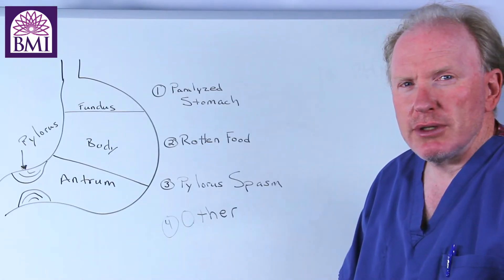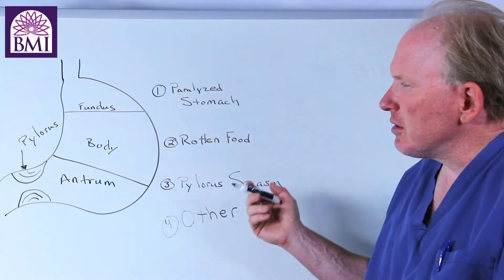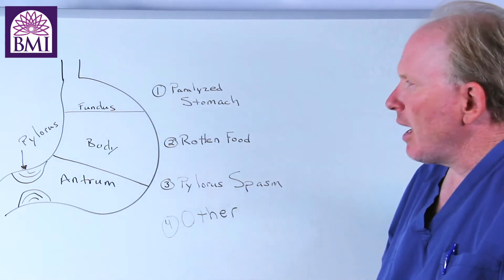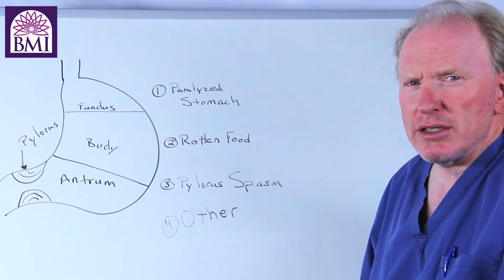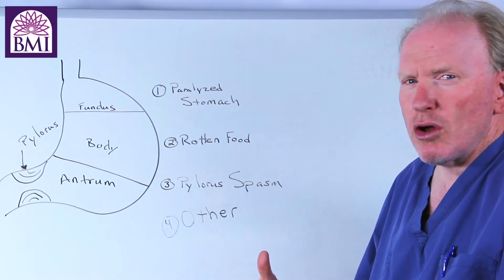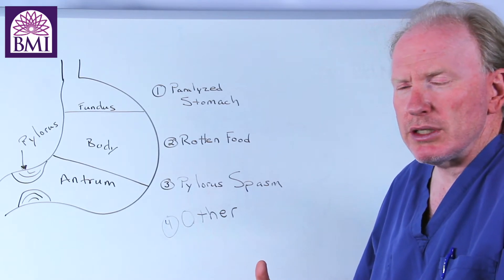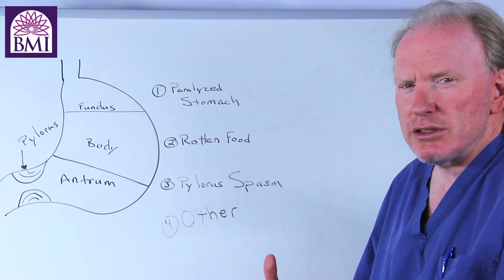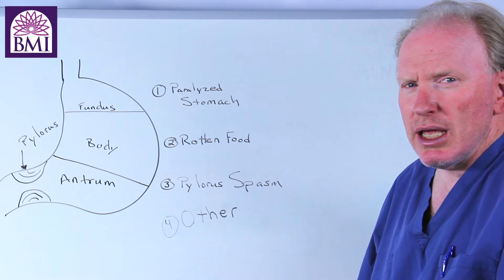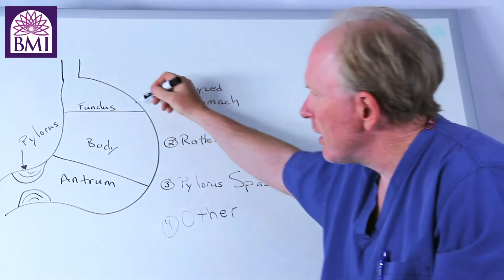What I've done now is a simple diagram of the stomach. When we look at the stomach it's divided into four parts: we have the fundus, the body, the antrum, and the pylorus. The basic problem in gastroparesis is that the muscles of the body of the stomach and the fundus go bad, and this is the earliest thing that happens when people start to notice they can't digest their food normally or have chronic abdominal pain.